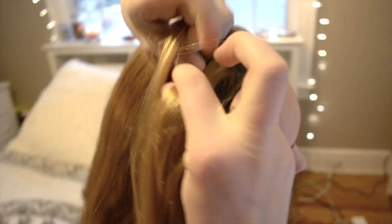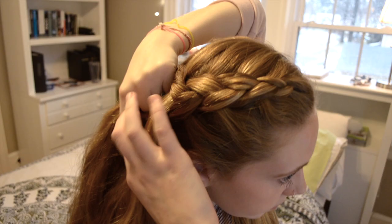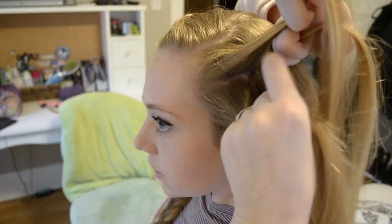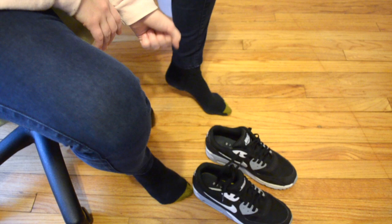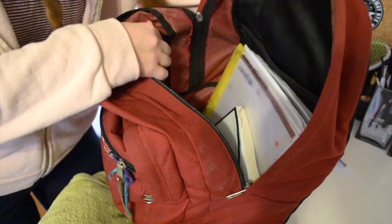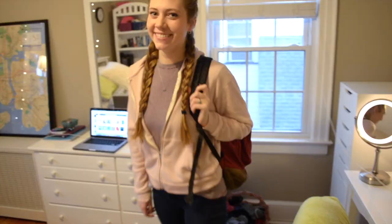Usually I just leave my hair natural for school, or if I shower in the morning I'll go to school with it wet, but if I have a little extra time or it's looking messy I'll just braid it. Then I will put on my kicks. I recently started knitting so I'll throw my needles in my bag and head out.